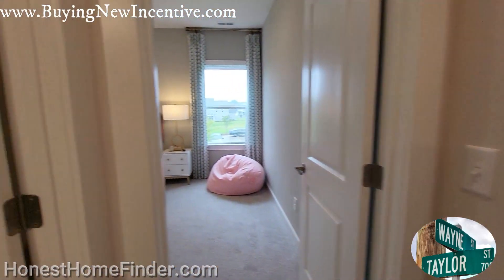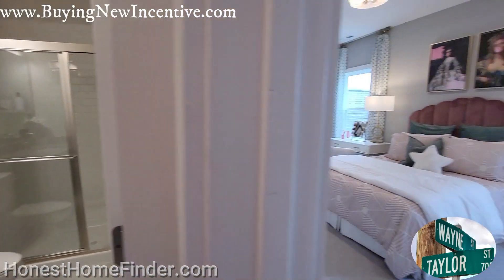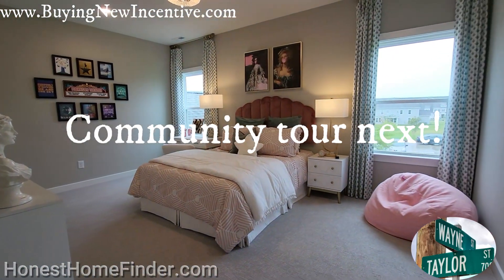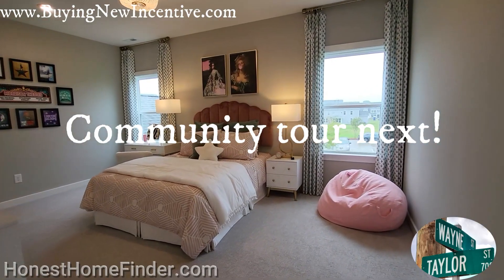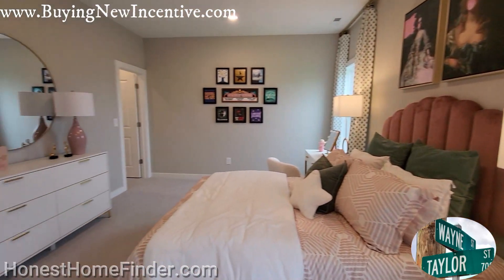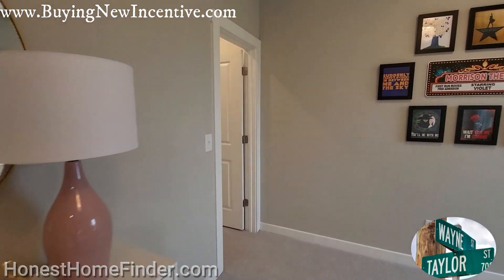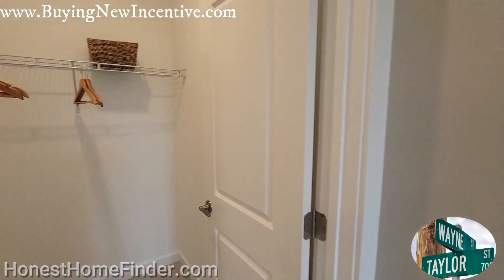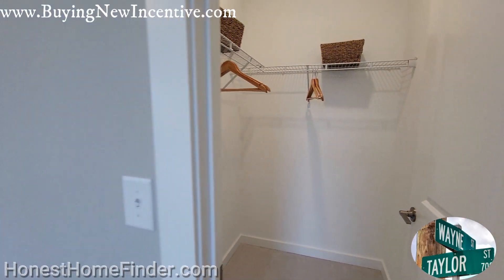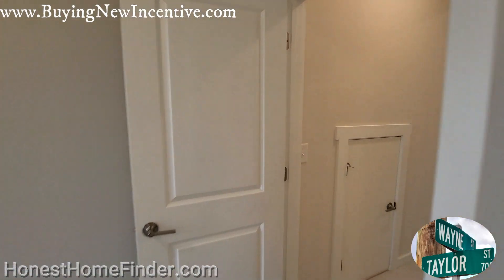Again, attic access, full bath upstairs for the guest suite. And the guest suite — I want to visit somebody in this kind of guest suite. Elbows aren't hitting the walls. Nice walk-in, decent walk-in.